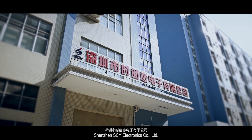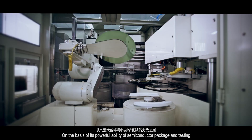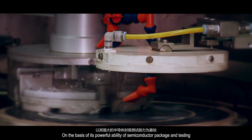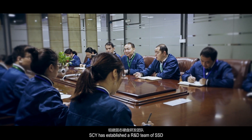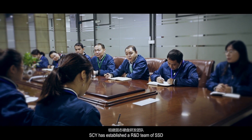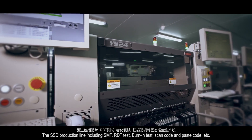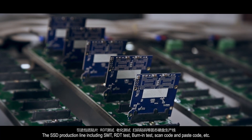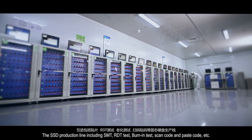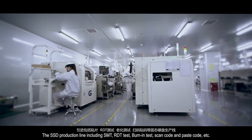Shenzhen CY Electronics Company Limited, on the basis of its powerful ability of semiconductor package and testing, has established an R&D team for SSD. The SSD production line includes SMT, R&D test, burn-in test, scan code and paste code, etc.